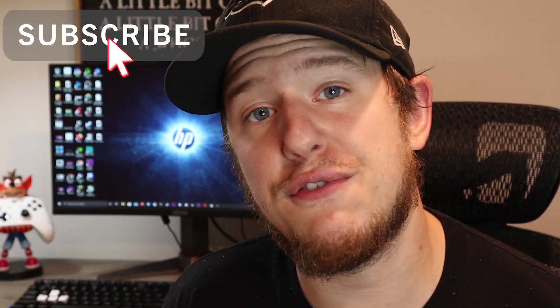Hey everyone, hope you are doing exceptionally well today. Just got a quick Digital Cynics Friday news story for you. HP has finally decided to throw its hat in the VR gaming space with its newly unveiled Reverb G2 headset.